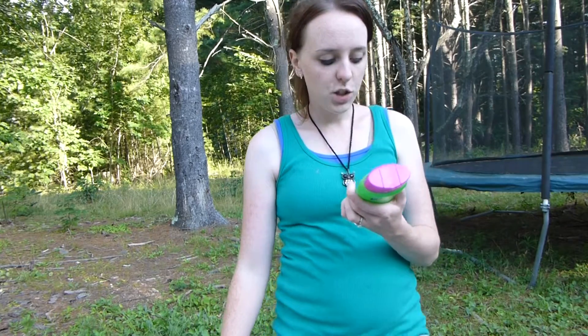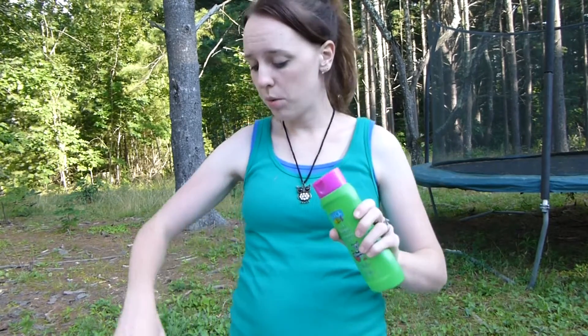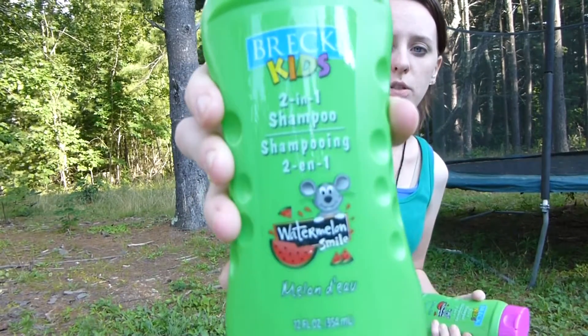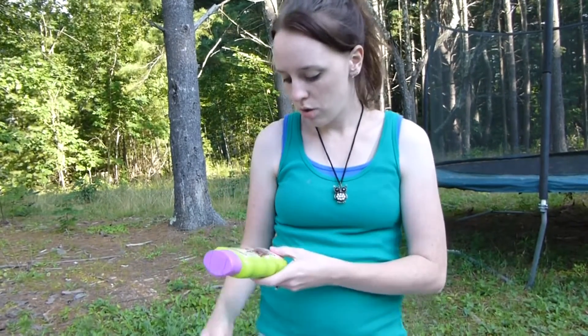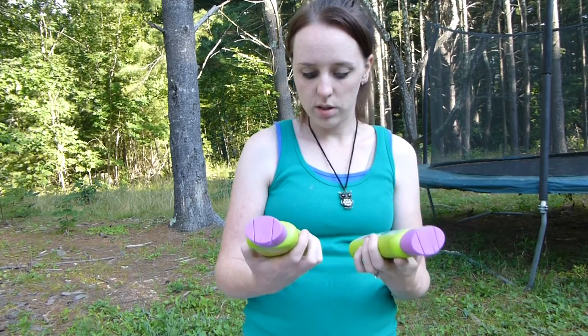First of all, I needed the kids shampoo. This is the Breck Kids two-in-one shampoo — usually I get the coconut-smelling one, but we've gotten that a lot lately so I got the watermelon this time. I got two of these so I have backup, because we totally ran out. I got body wash too; we're not out yet but I wanted to have backup because when we ran out it wasn't good.